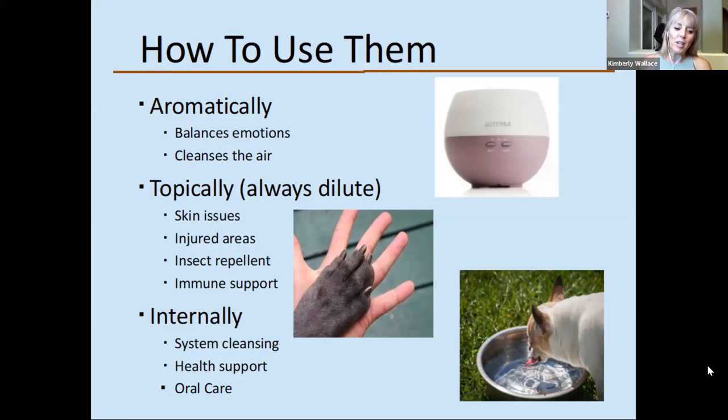You'll be able to see the recording of the first part you missed. Right now we're talking about how to use essential oils, and this is true for both people and pets. There are three ways to use them. First, aromatically — in a diffuser, which puts the essential oils into the air. You can also just open the bottle and smell it; you don't even have to take drops out.